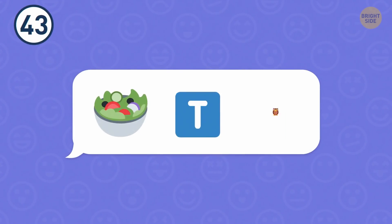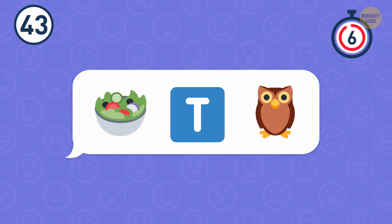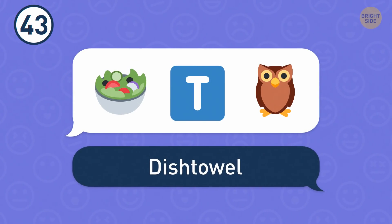Number 43. Something on a plate, the letter T, and an owl? Tricky. Until you realize it's a dish towel.